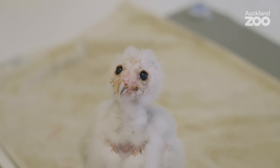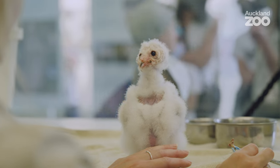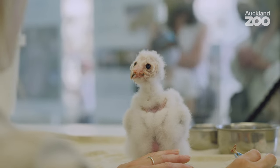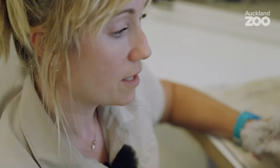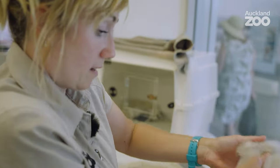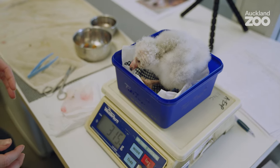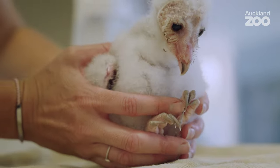This experience for me has been unbelievable — I've never hand-reared or been part of a hand-rearing team for an owl before. So this is where we do the post-feed weighing. He weighed 300 grams before feeding and now weighs 315 grams — that's 15 grams of food. That's a good feed.